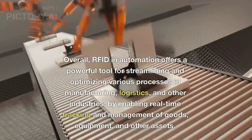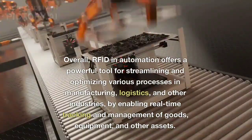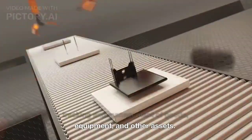Overall, RFID in automation offers a powerful tool for streamlining and optimizing various processes in manufacturing, logistics, and other industries, by enabling real-time tracking and management of goods, equipment, and other assets.